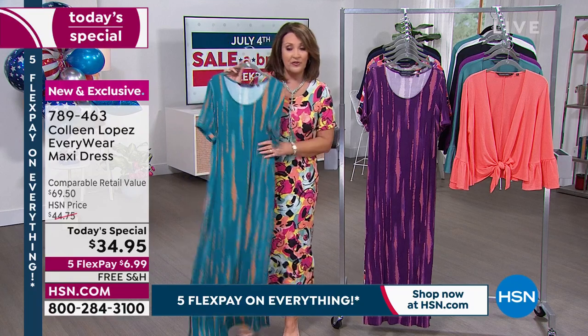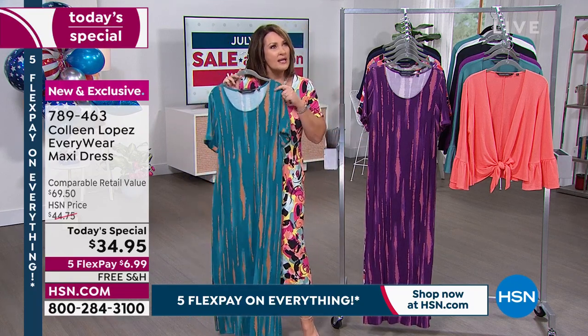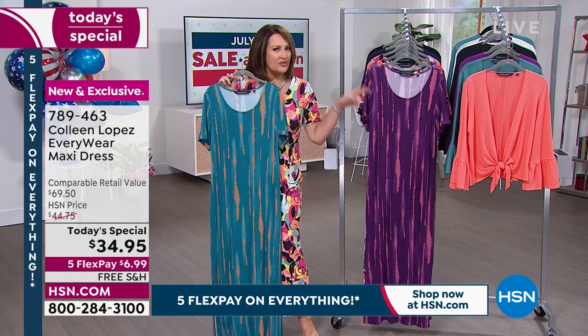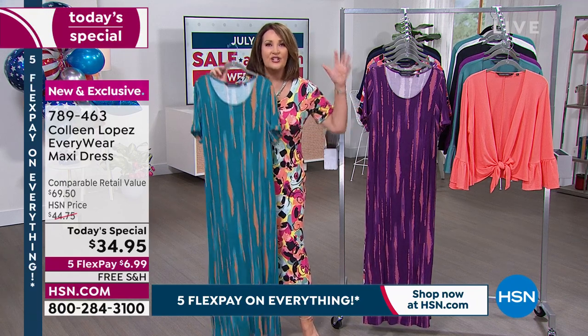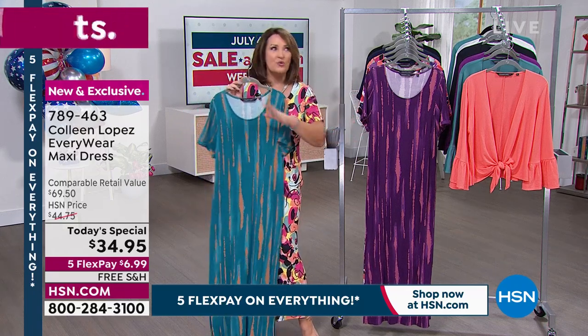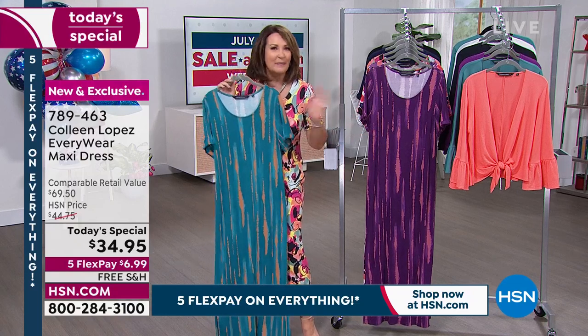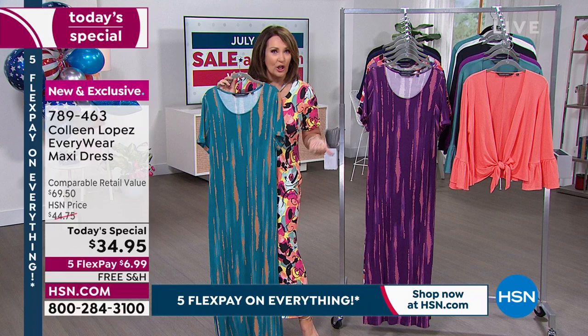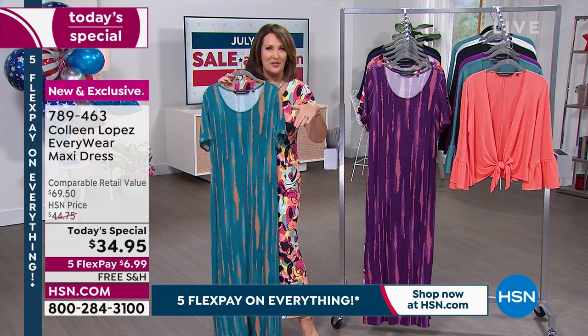What does that mean? If you get the dress home and decide you should have gone down a size or up a size, or you'd rather have the plum than the teal — not a problem. Free exchanges launching today on HSN. Shop with confidence knowing that if you need to make any exchanges, there'll be absolutely no charge. You can call our toll-free number or return the label that comes in the box.